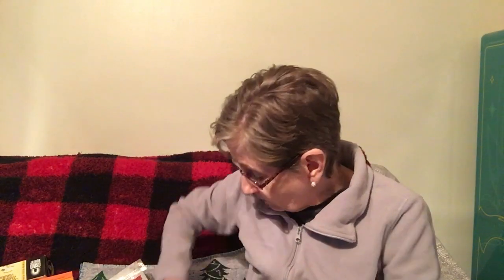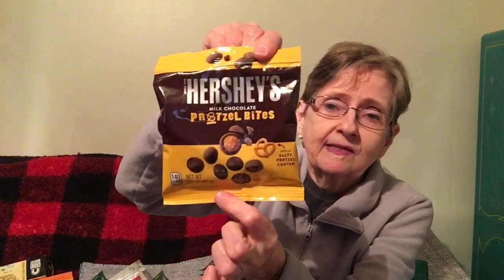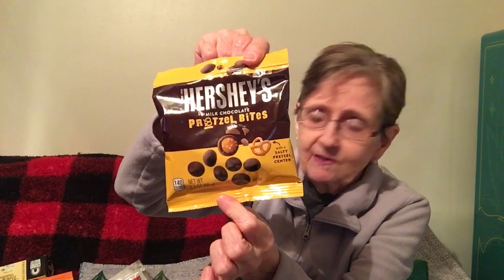I picked up another Trident Vibes Sour, because these cost more money in the store. Same with the Tic-Tacs — those go for way more than a dollar. I also got Extra Freeze Wintergreen gum, so two more of those. And then I got Hershey's Milk Chocolate Pretzel Bites with a salty pretzel center, 2.3 ounces — that looked good.